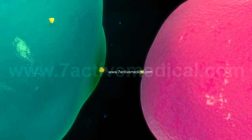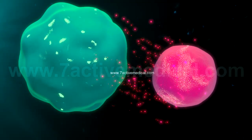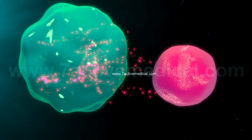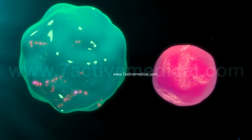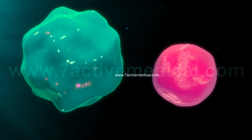Cytotoxic T cells bind to the antigen on the antigen-presenting cells and secrete chemicals, which in turn destroy these cells. This type of adaptive immunity involving the cytotoxic T cells is known as cell-mediated immunity.